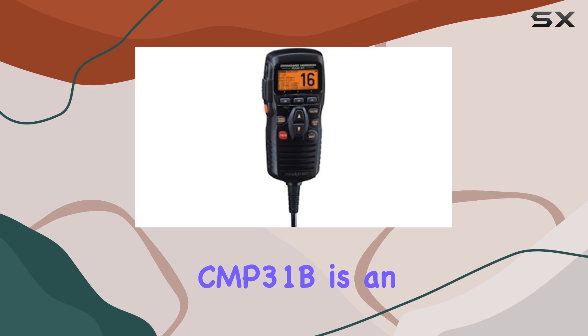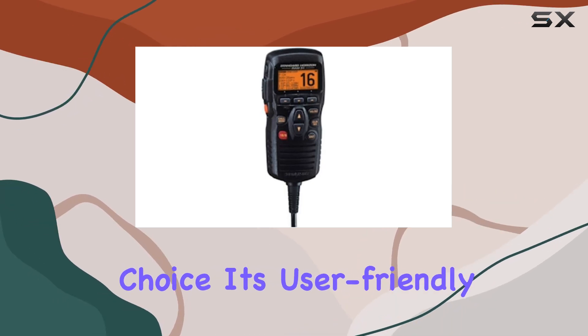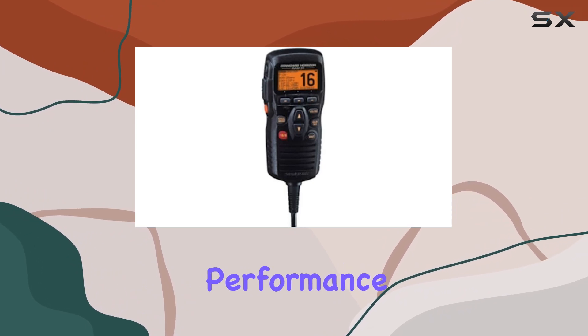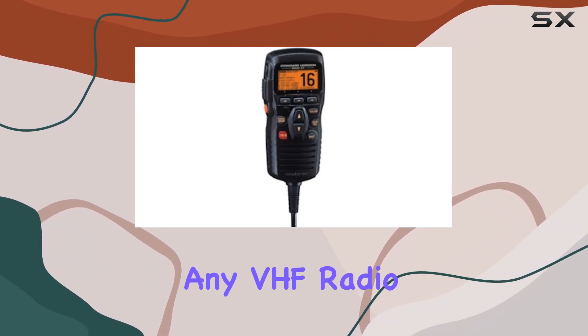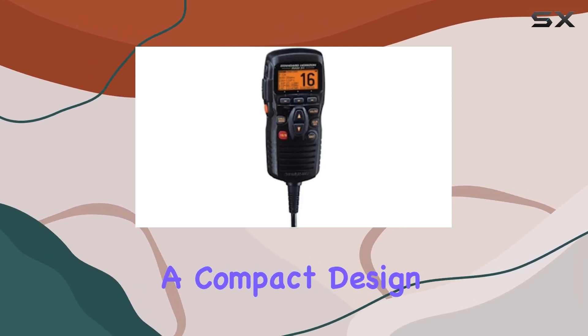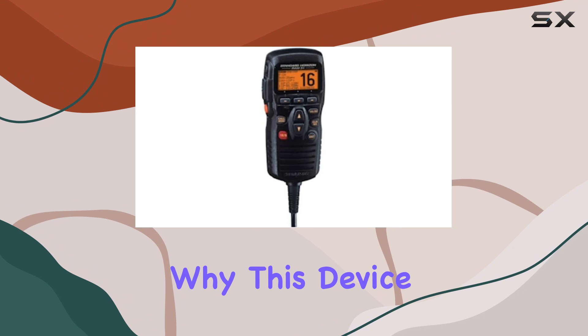For those looking for the best in remote control technology for VHF radios, the Standard Horizon CMP 31B is an exceptional choice. Its user-friendly interface, multi-functional capabilities, and reliable performance make it a standout accessory for any VHF radio setup.